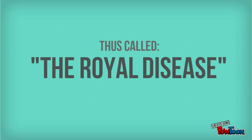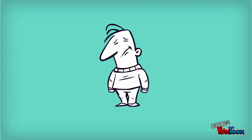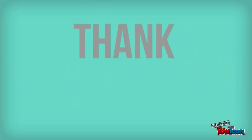Our video is almost over. But just remember that having hemophilia will not always make you depressed. You can still live a healthy life even if you have hemophilia. You just have to take care of your body more than other people. Thanks for watching!